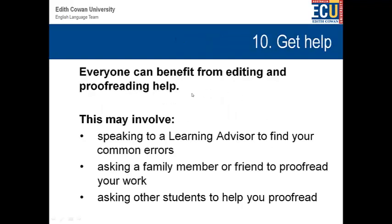And finally, getting help. Everyone can benefit from editing and proofreading help — even professional writers, even lecturers and professors. Everybody needs some sort of help. For a regular student, this might involve speaking to a learning advisor to find common errors. You might ask a family member or a friend to proofread your work, or you could ask other students to help you proofread. Such an important skill — and it's essential that you get help from other people with fresh eyes.